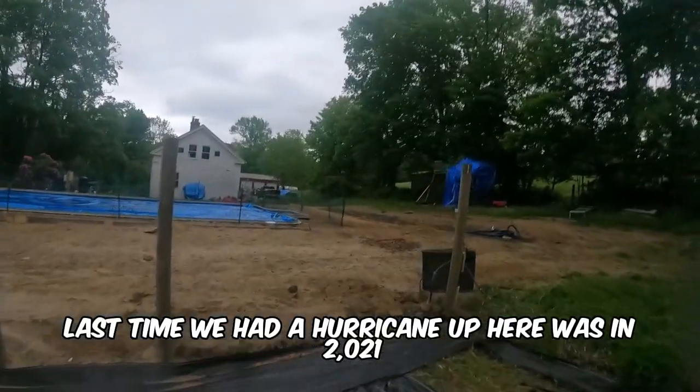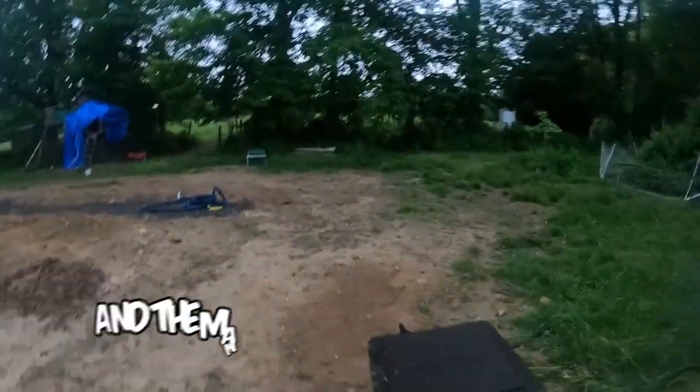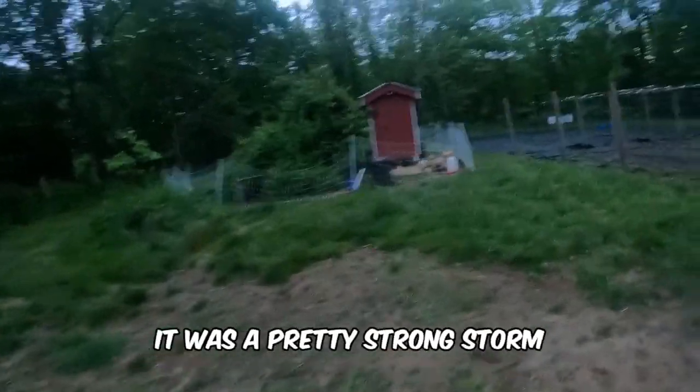The last time we had a hurricane up here was in 2021. It was a tropical storm, and the main impact here was wind and rain. There was a lot of uprooted trees over here, and it was a pretty strong storm.